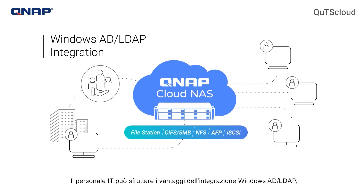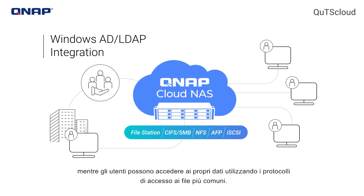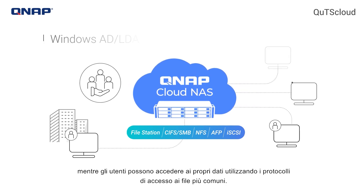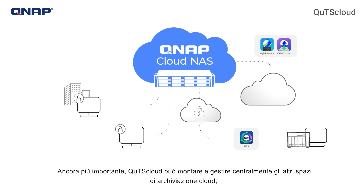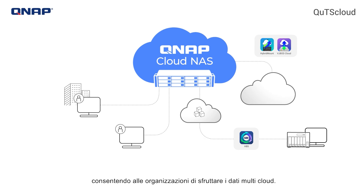IT staff can benefit from Windows AD and LDAP integration, and users can access their data using hassle-free common file access protocols. Most importantly, QTS Cloud can mount and centrally manage other cloud storage spaces, enabling organizations to easily leverage multi-cloud data.